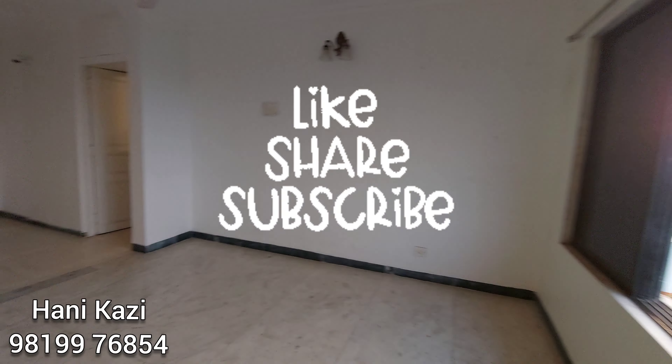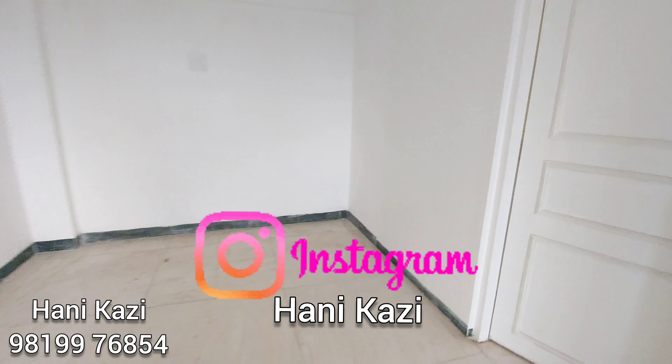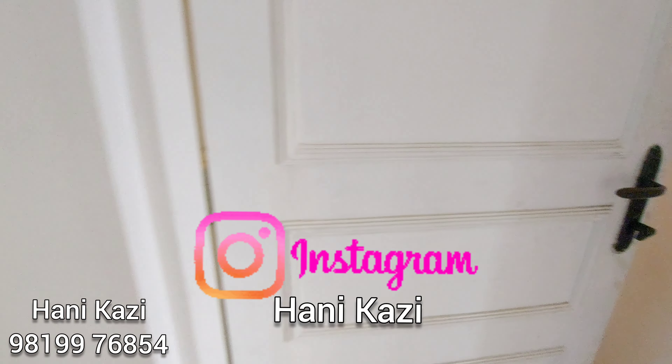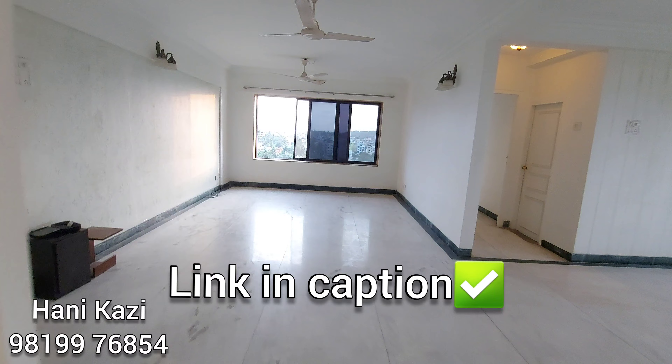This 3BHK converted to a 2BHK flat is available on sale. Call 98199-76854. You can also follow us on Instagram for daily reels and updates.